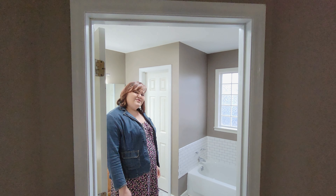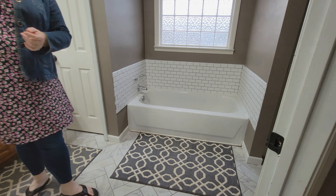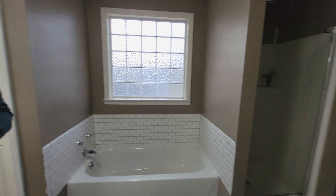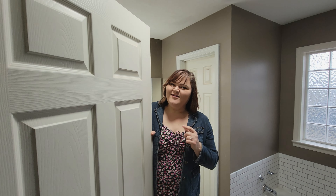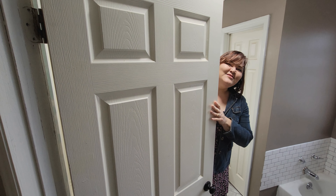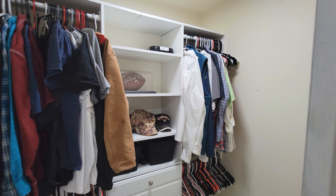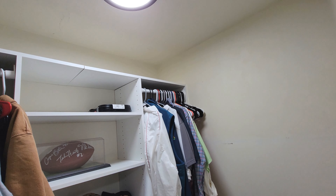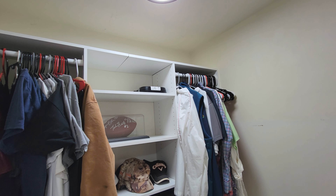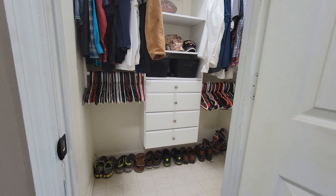Inside your owner's suite, you have beautiful flooring and you have a separate tub and shower unit, and you have two — not one, but two — walk-in closets. This is walk-in closet number one, and you also have walk-in closet number two, which is even bigger than this.